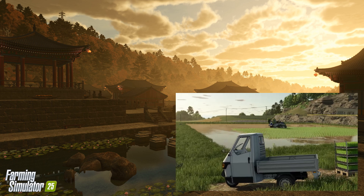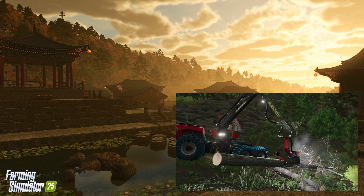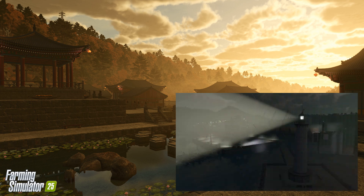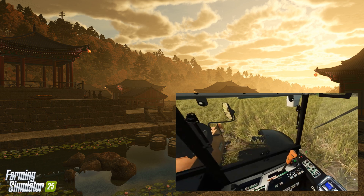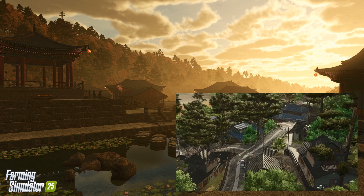All set against the backdrop of scenic mountains and tranquil coastlines. There's still more to reveal, as the Giant's team continues to polish details, from cherry blossom trees to the roads winding through Hewton Pantai's lively harbor. Stay tuned for the next blog post, where we'll dive deeper into the game mechanics and features specific to the East Asian environment.